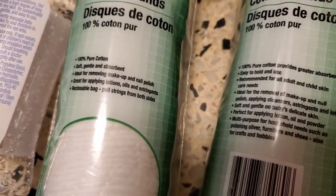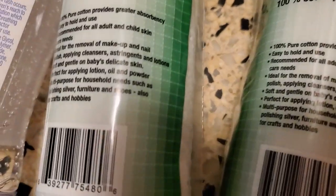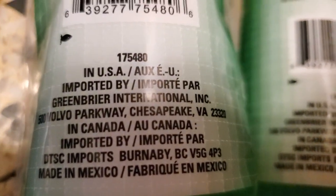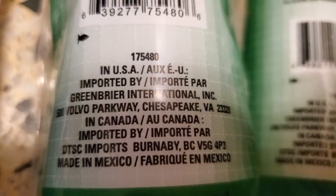I've been buying these for years — always pick up a pack or two when I'm at Dollar Tree. And they are made in... oh, sorry, made in Mexico. There we are.